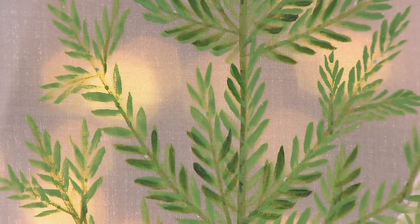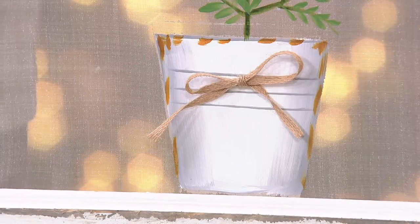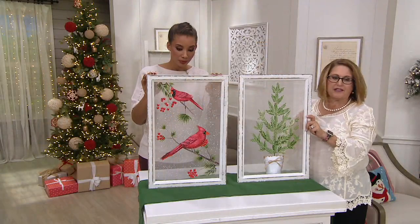Look at the different colors in those pine needles and how sweet this is. As you come down to the bottom, there's even a little flat burlap bow on the pot — it's three dimensional. It's absolutely sweet and different. People are going to ask you where you got these because I've never seen anything like this.